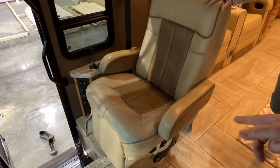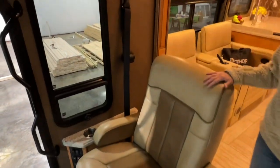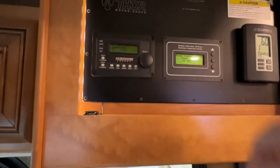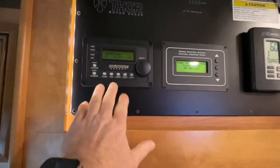This seat reclines too, with the foot thing. Got some electronics here — got your inverter, the inverter charger, the Magnum. It's all right here.